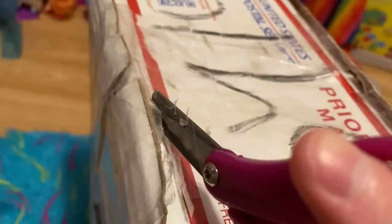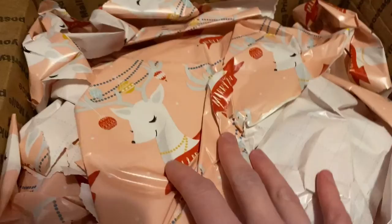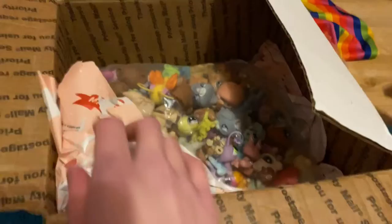These scissors are so dull, I seriously need to get new ones. So when we first open it, this is what we're greeted with. Very cute. Good protection — you know what, this makes good protection. Screw bubble wrap, let's use actual gift wrap now for bubble wrap.